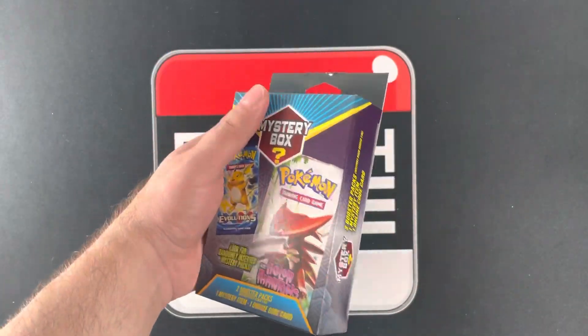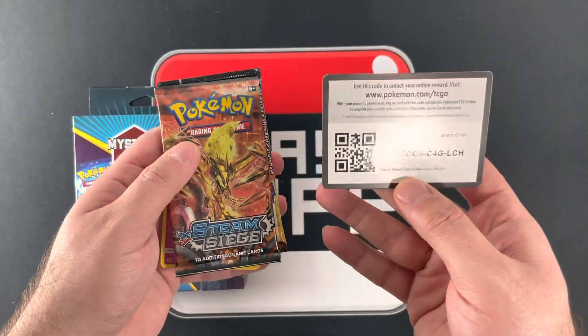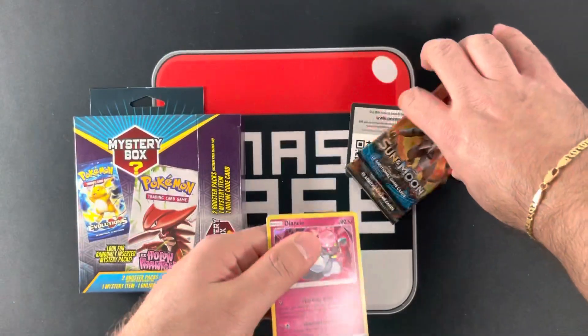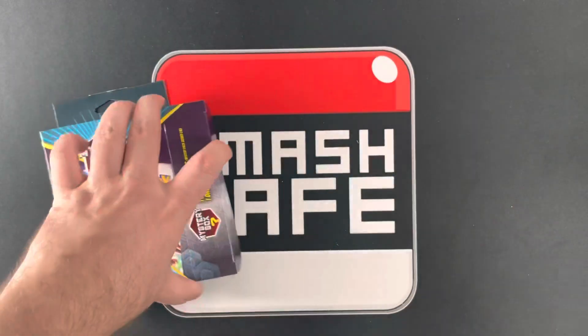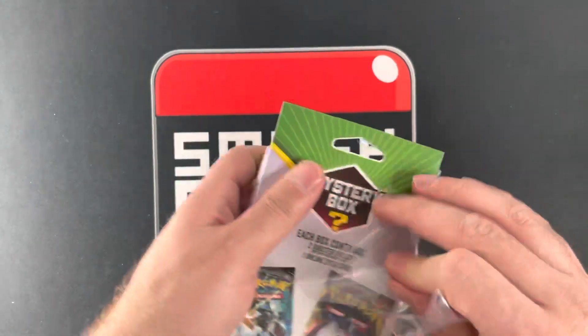Next box. We got Steam Siege, Sun and Moon, and a Hollow Rare. I wonder if I missed that in one of the other boxes — I think that was your mystery item. I can get away with that.